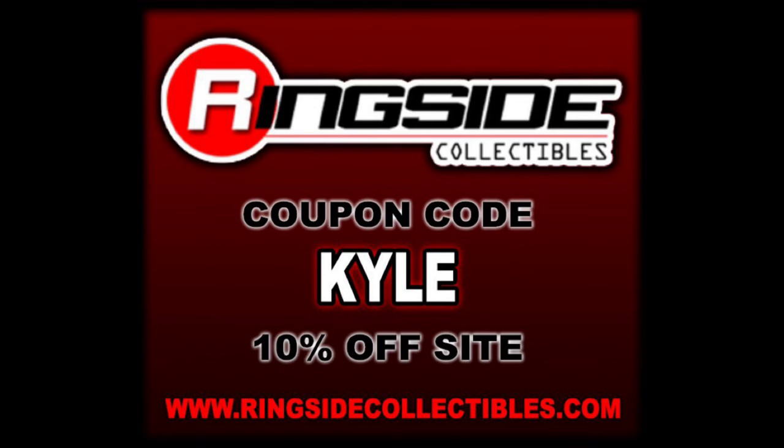Welcome everyone, Kyle here and welcome back to the channel for another Chella Toys unboxing and review. Today on the channel we've got the latest and greatest in Al Snow and some older ones in Jay White and Nick Aldis. But remember for all your wrestling figure needs, be it AEW, Jazwares, WWE, Mattel, make sure you're hitting up Ringside Collectibles. Use discount code Kyle, save yourself 10%.